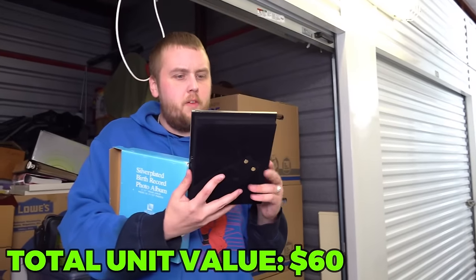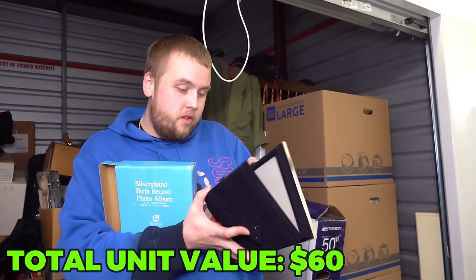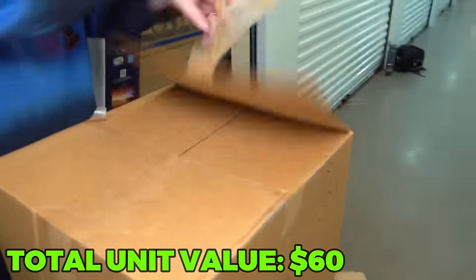Let me make sure it's not personalized, because I see 'Things Remembered' and they usually personalize things. Yeah, it is. This one's personalized, so we'll make sure the original owner's family gets it back somehow. This one says trophies on it, so maybe it's just some personal trophies. Looks like it's been opened.